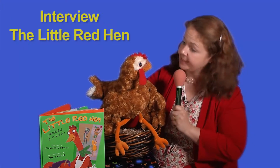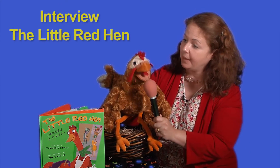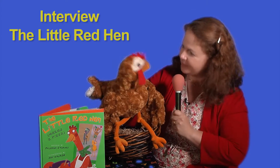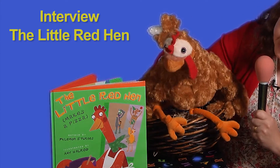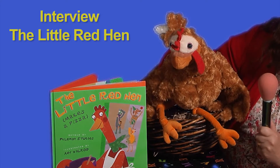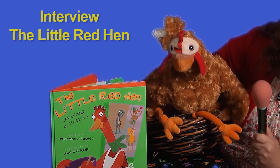This is Kim Faroe reporting live from the Library of Virginia, and we have a special guest here today that we are going to interview. Would you like to say a few words to everybody? You're happy to be here. Well, we are going to be learning about your book, The Little Red Hen Makes a Pizza, written by Philemon Sturgis and illustrated by Amy Walrod.